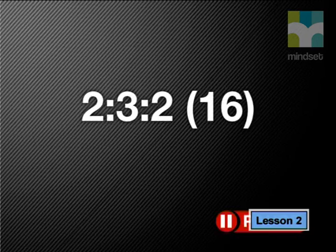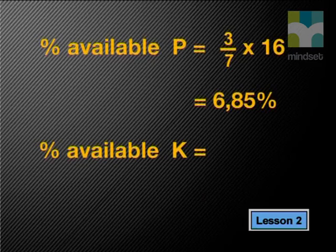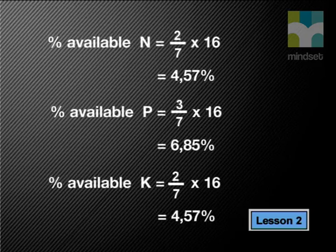Can you do the same calculation for phosphorus and potassium? We'll do the math so you can compare answers. The percentage of available phosphorus is 3 out of 7 times 16, which equals 6.85%, rounded to two decimal places. And the available potassium is 2 out of 7 times 16, which gives us 4.57%, rounded to two decimal places. The percentages of both phosphorus and potassium are not the percentages for the element, but for the oxides. These are soluble, making them available for plants to absorb. So, in reality, a bag of 2, 3, 2 that has the number 16 in brackets contains the actual percentages of 4.57% nitrogen, 6.85% phosphorus pentoxide, and 4.57% potassium oxide.